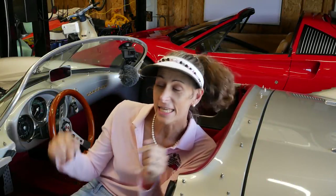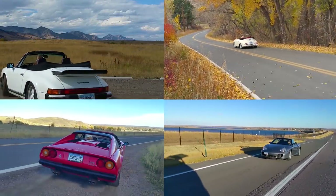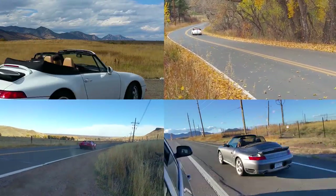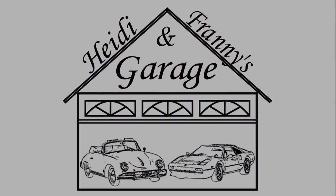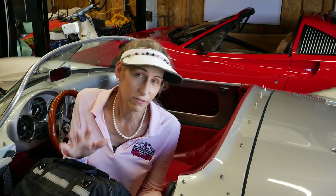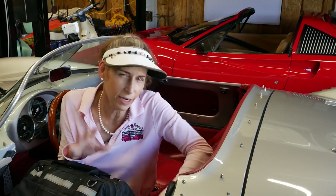Hi everybody, it's Franny and this is episode 9 with the Beck Spider. Today we get to actually leave the garage — we're going to do a shakedown run. These shakedown runs can be a little bit nerve-wracking and kind of stressful.